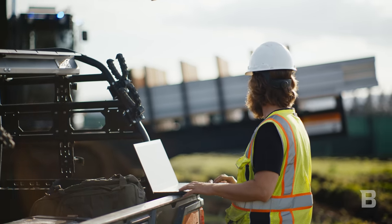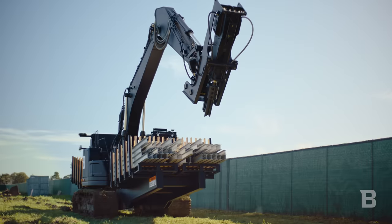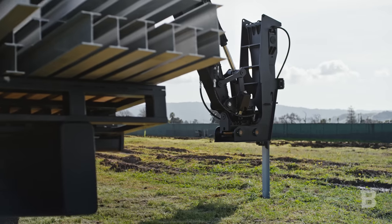Here at Built Robotics, we've developed the RPD35. RPD stands for robotic pile driver. This system allows for the automation of the pile driving process and the production of solar farms.